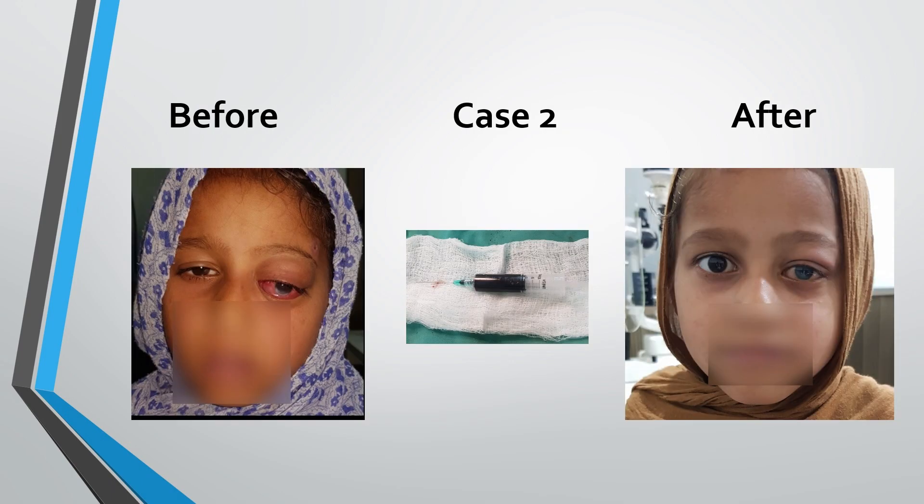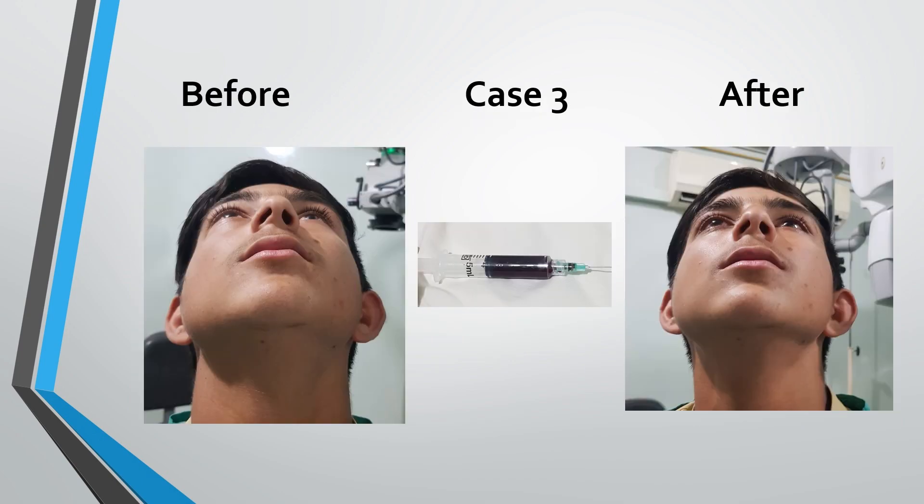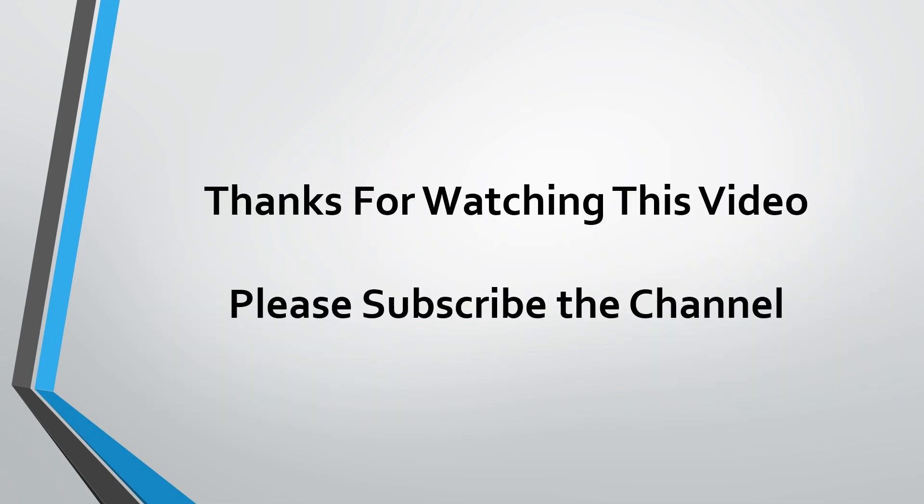Same results were obtained in the other two cases. In the picture of case 2, improvement is obvious and exposure keratitis is healed after a few days. In case 3 also, right proptosis is relieved immediately after aspiration of blood from the orbit.